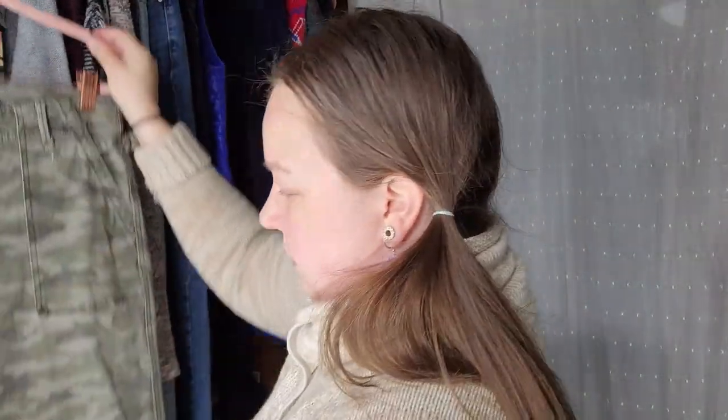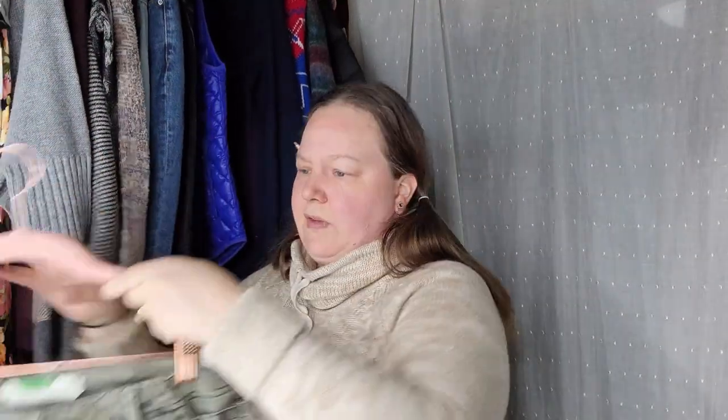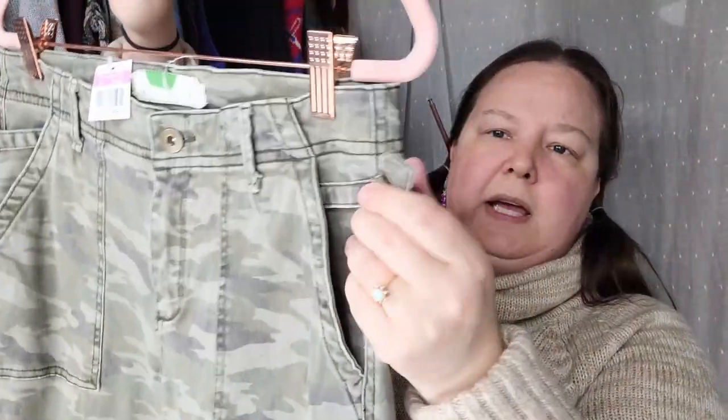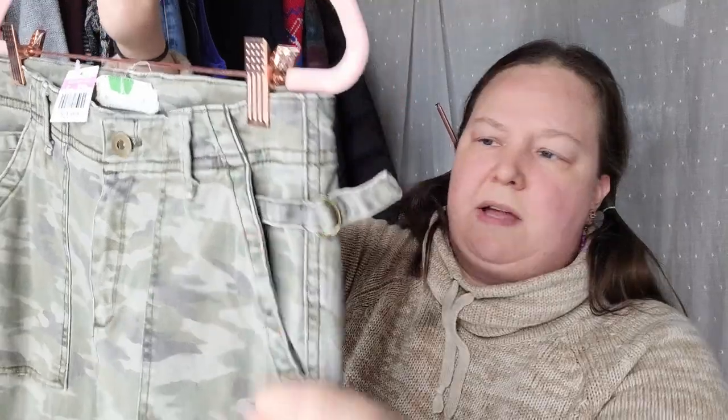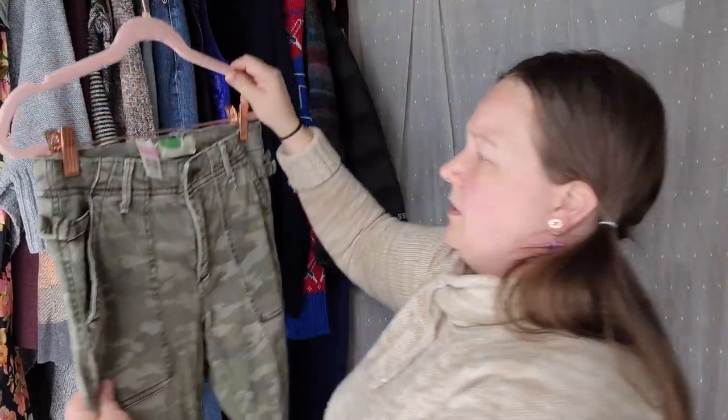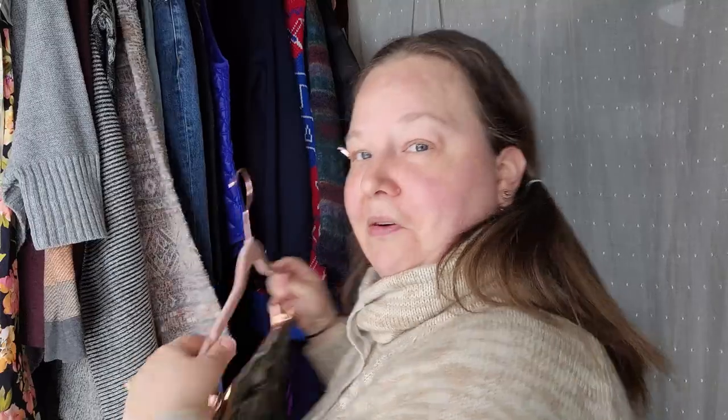This next pair of pants is only $3.99 — a size 27 pair of Anthropologie camo pants. Nice deep front pockets, adjustable waist on the side. These might be a junior's or maybe just a crop pant — they're definitely pretty short. I got them because they're camo, because they're Anthro, and for $3.99 I think they'll get a little bit of attention.